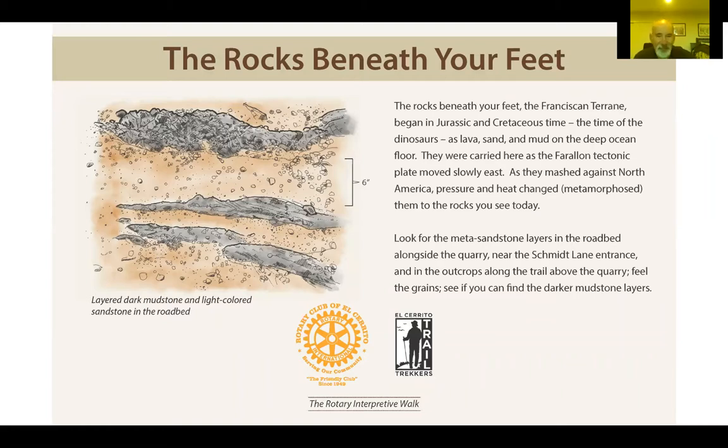Layers of sand and mud have been metamorphosed into what geologists call graywacke sandstone — basically a dirty sandstone. We can look at metamorphic minerals like glaucophane, which gives blue schist its bluish color. These can only form at depths between 9 and 18 miles and at temperatures between 400 and 900 degrees Fahrenheit. So we know these rocks were buried deeply at one time.